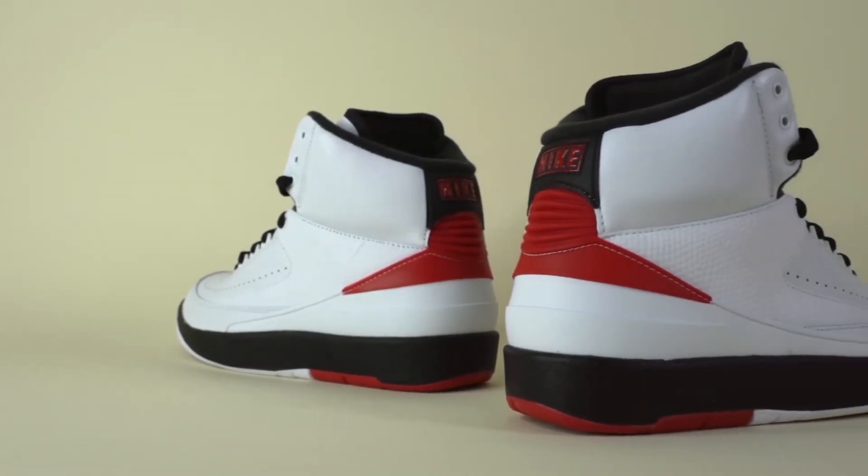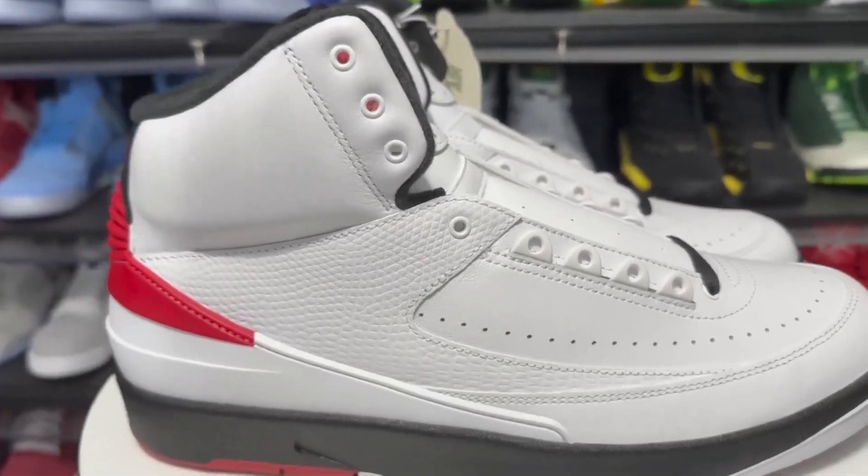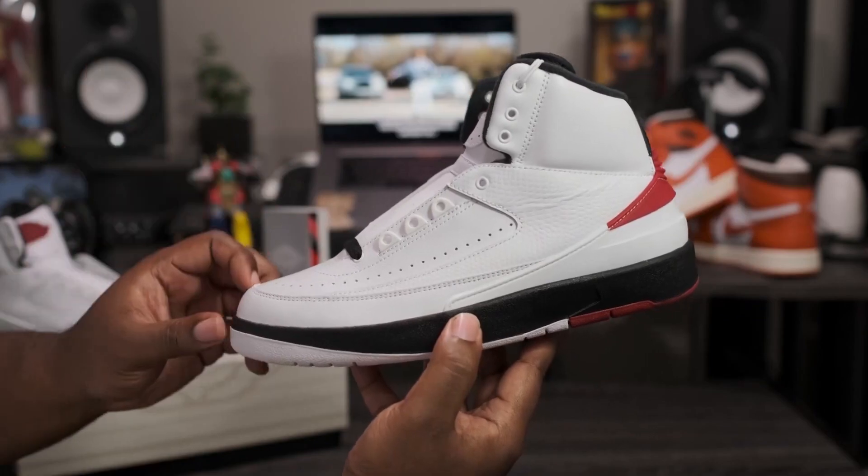Two color schemes for the shoes were offered, but before 2004 the Jordan brand was unable to make the pair in vintage. The maker experimented with several hues for subsequent versions.